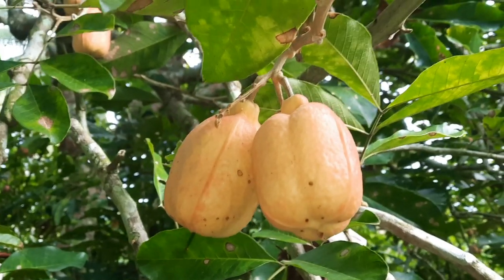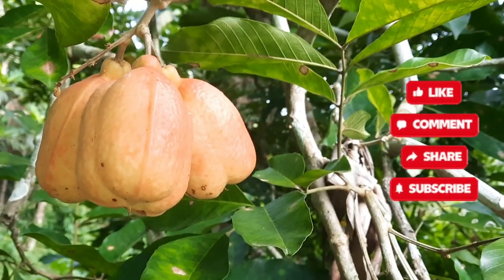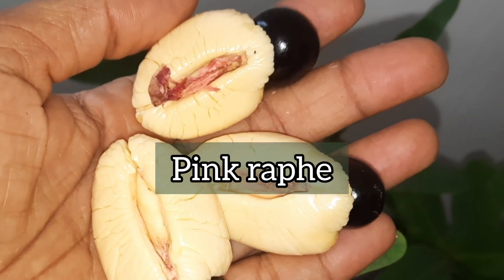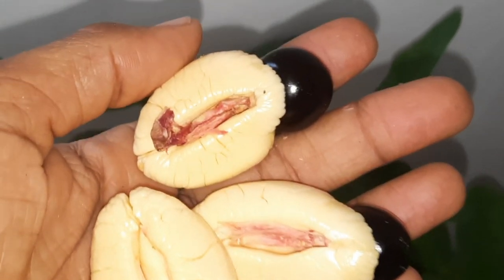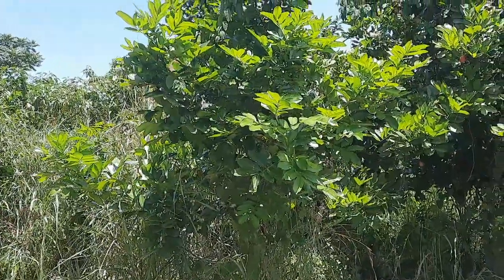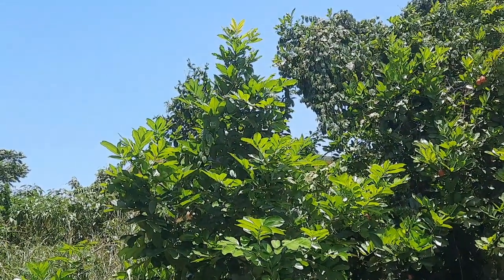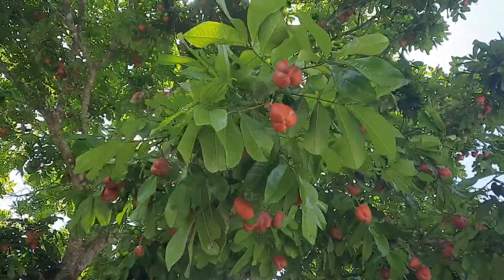The arils are poisonous when unripe or when overly ripe. The arils have something called a pink rafi that attaches them to the seed — it's toxic and must be completely removed before the arils are eaten. For your own benefit and safety, please do your own research, and see you in the next video.